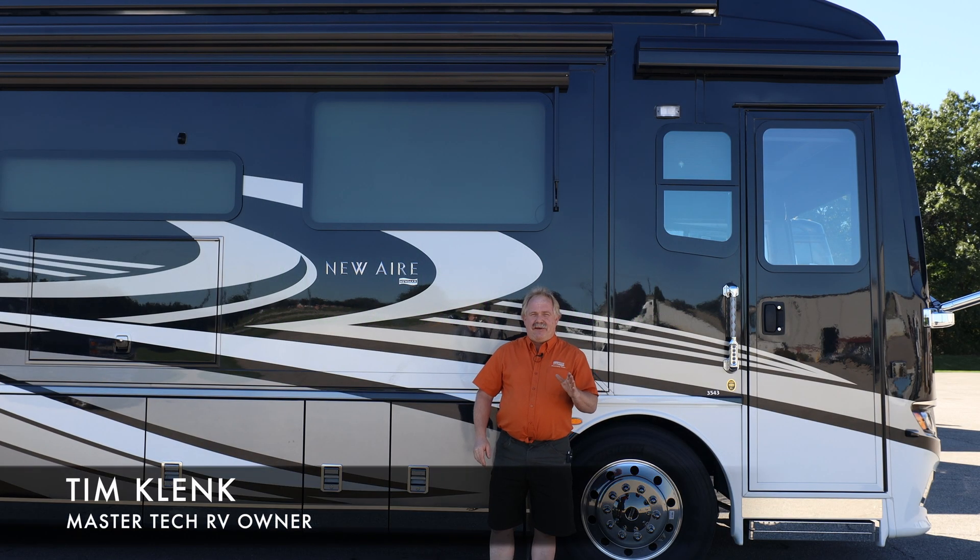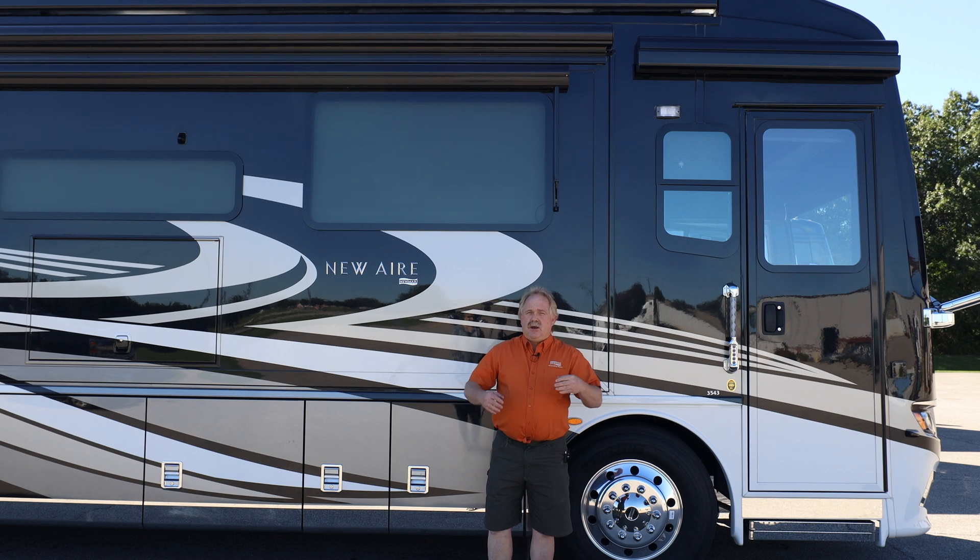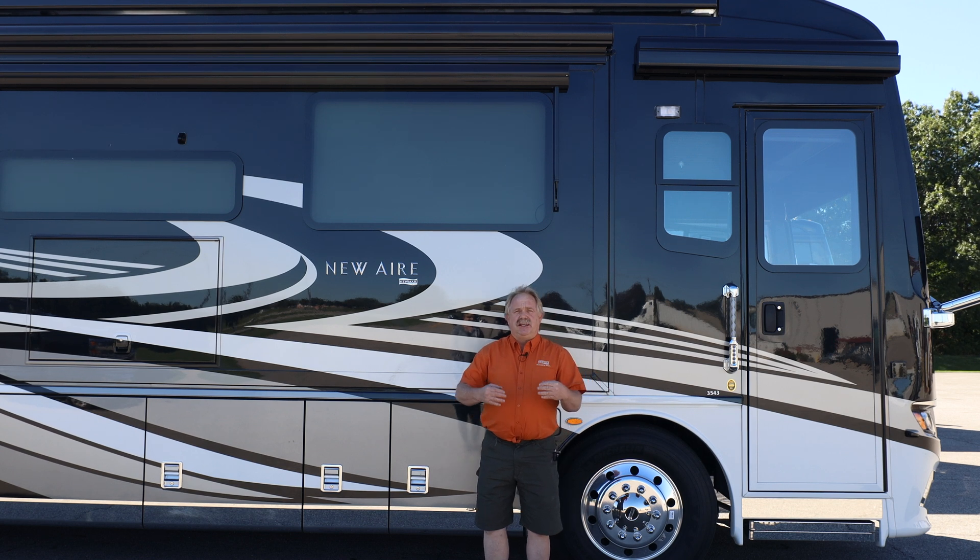Hello guys, Tim Klank here. We have yet another one. This is a 2020 Numar New Air that we integrated the Lithionics package with, the Victron package with, and so this coach is 100% sustainable.